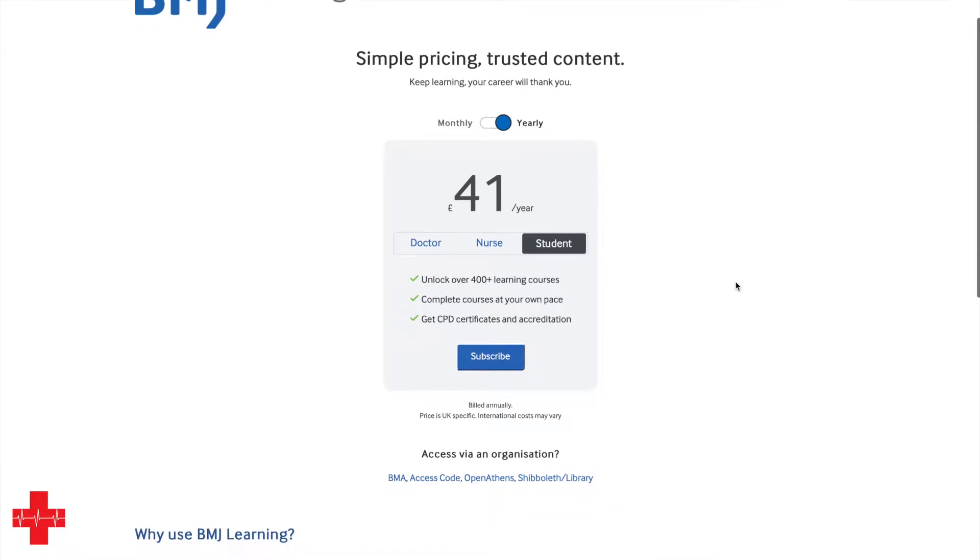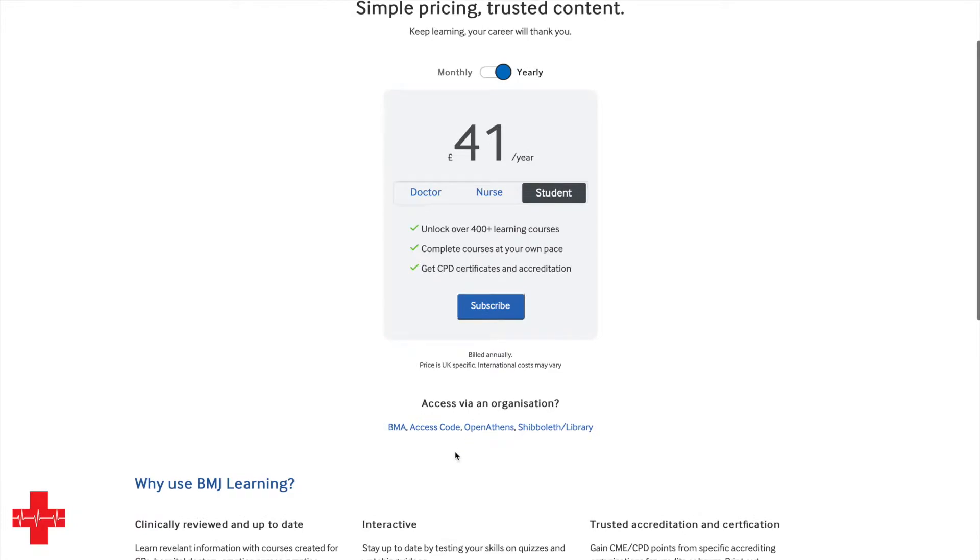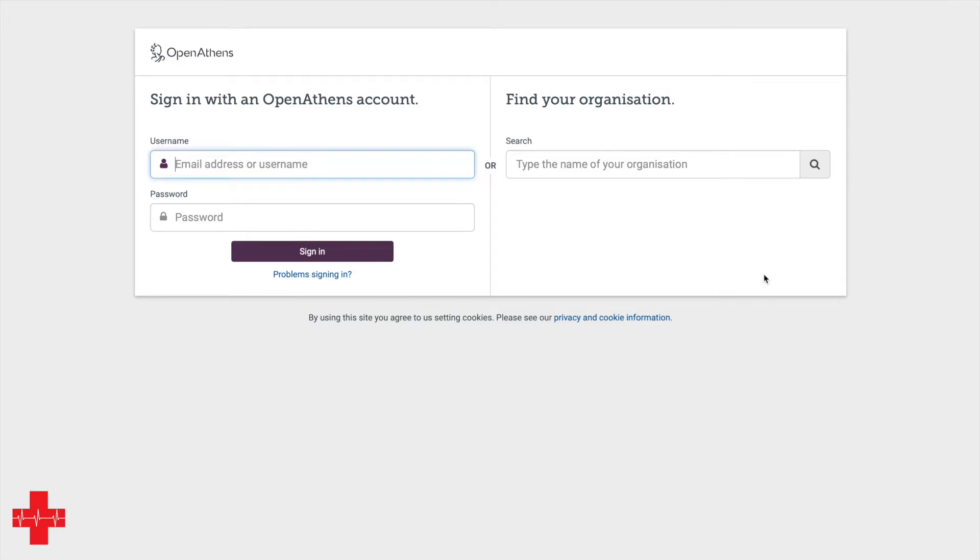Before you go ahead and buy that, check whether you can access this differently. If you have an OpenAthens account — which here in the UK NHS staff generally have, and a lot of training organizations will also have access to — that means you may already have institutional access or can sign in with your OpenAthens account. You don't actually have to spend those forty-one pounds or more a year; you may already have access to it, so try that first, and if it doesn't work, then go and get yourself a subscription.